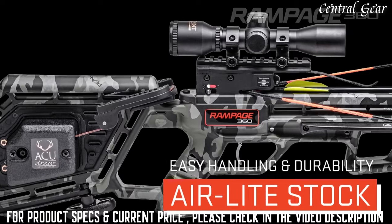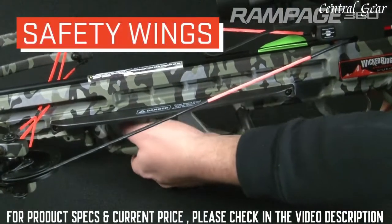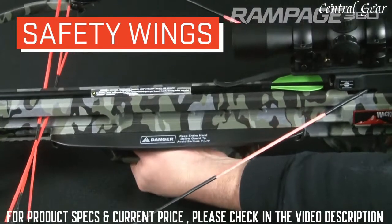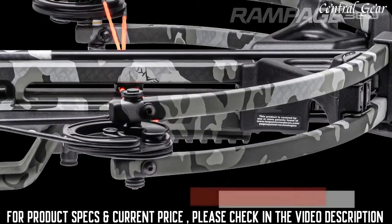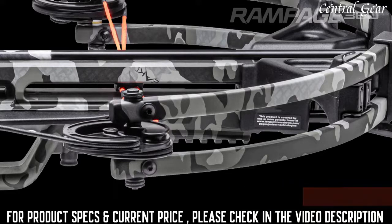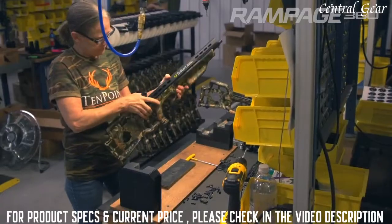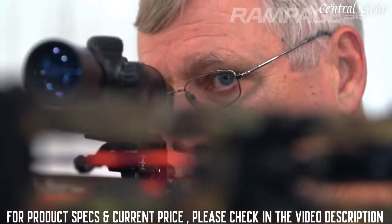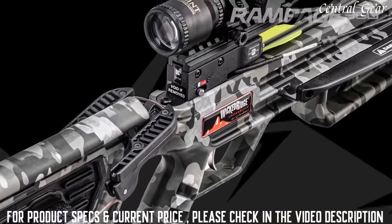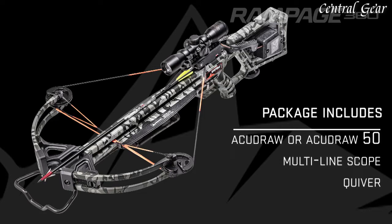The Rampage 360's unique stock design is engineered to lighten the crossbow to just 6 pounds and improve handling and maneuverability in the field. Its fully integrated foregrip is backed up with elongated safety wings to help keep the shooter's hands safe during the shot, and a fully enclosed trigger guard provides added safety. The stock also features an accessory rail mounted just below the front of the barrel. The Wicked Ridge Rampage 360 is built right here in America and is backed by 10-point's limited lifetime warranty and the industry's best customer service. Pre-sighted at the factory, the Rampage 360 is dipped in peak camo pattern and is equipped with either the AccuDraw or AccuDraw 50 cocking device.